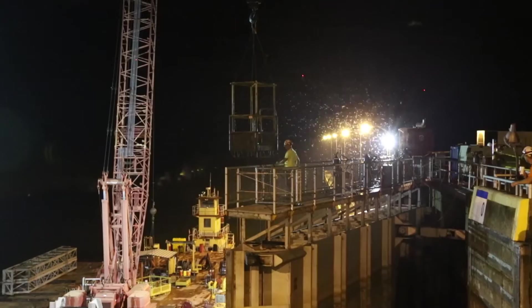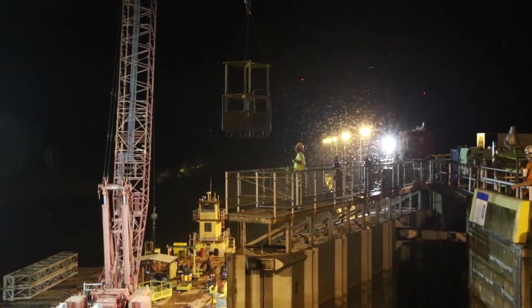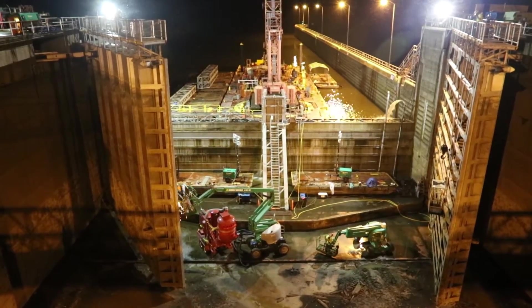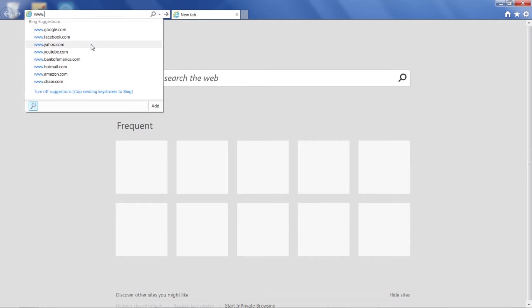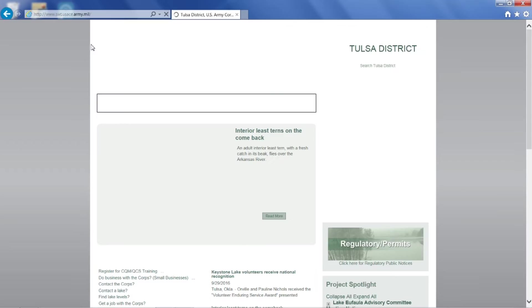All of which means a little forethought in the design decisions 50 years ago saved our region from losing millions of dollars in revenue. For more information on the MKARNS, go to our website at www.swt.usace.army.mil.